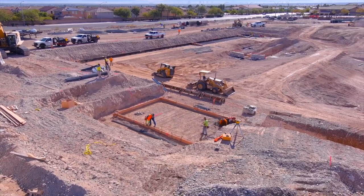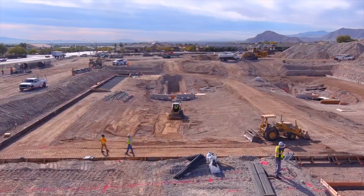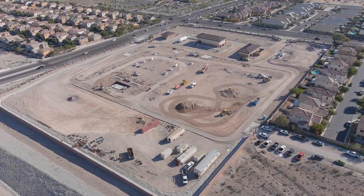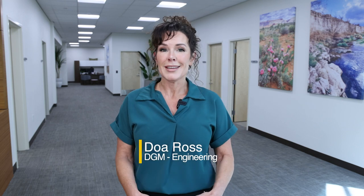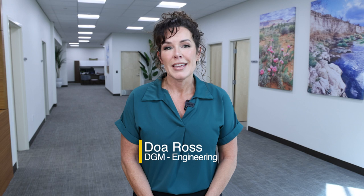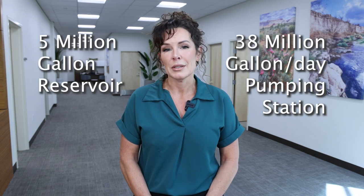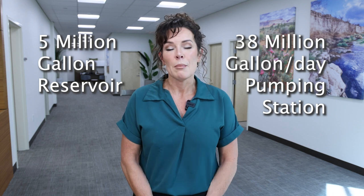The Centennial Reservoir and Pumping Station is just one of the many projects included in the Las Vegas Valley Water District's Capital Improvement Plan. This particular facility, while one of our smallest sites to date, consists of a 5 million gallon reservoir and a 38 million gallon per day pumping station.